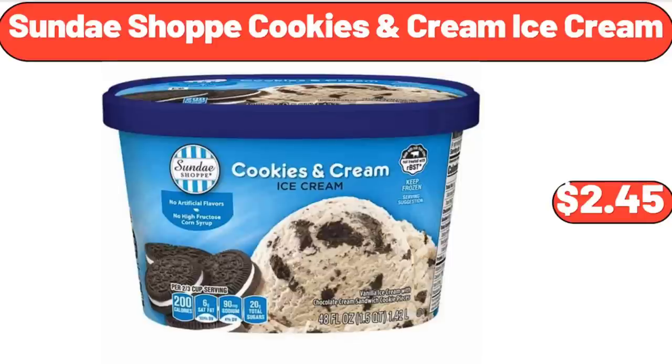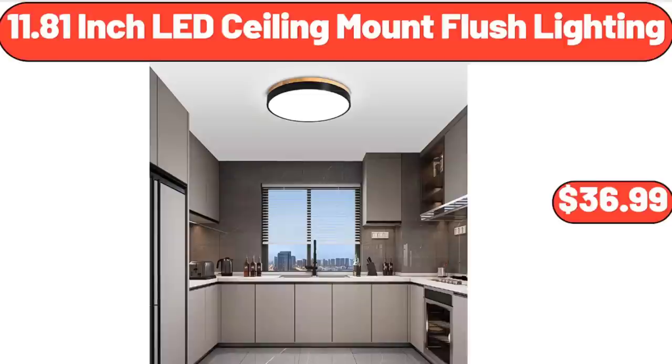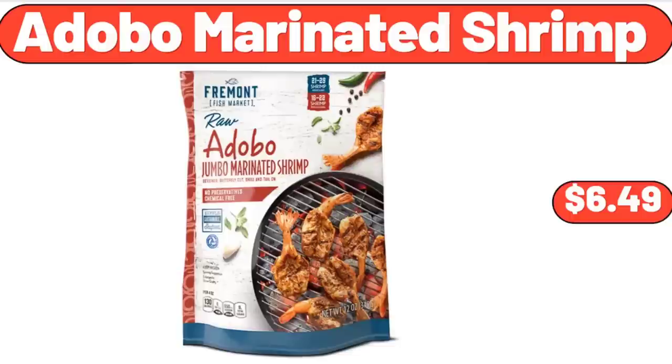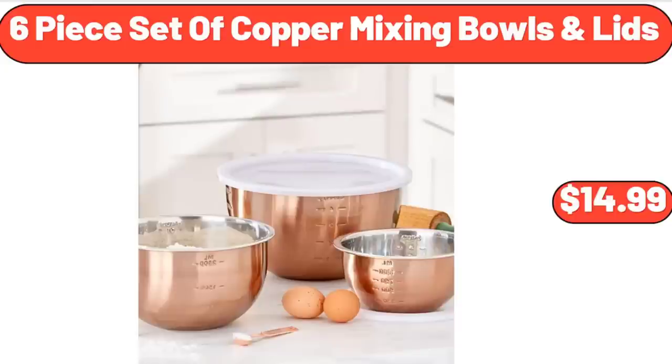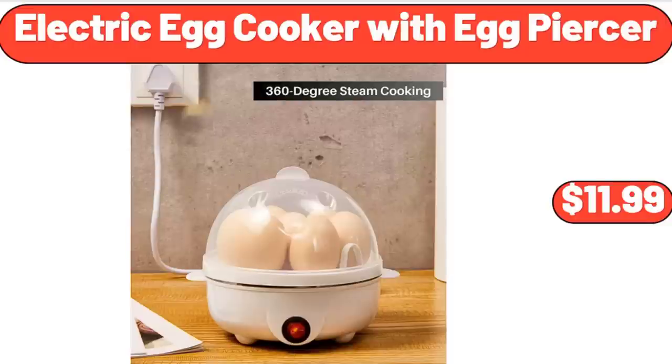Sunday Shop cookies and cream ice cream $2.45. Homemade ice cream set box $4.99. 11.81-inch LED ceiling mount flush lighting $36.99. Adobo marinated shrimp $6.49. 6-piece set of copper mixing bowls with lids $14.99. White round tablecloth 120-inch $24.99. Electric egg cooker with egg piercer $11.99.